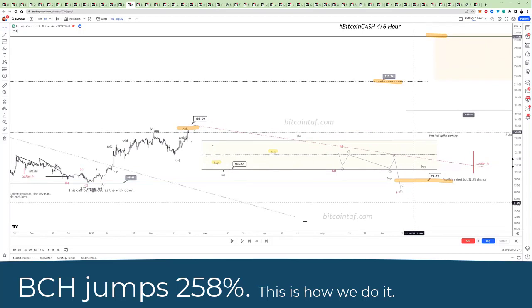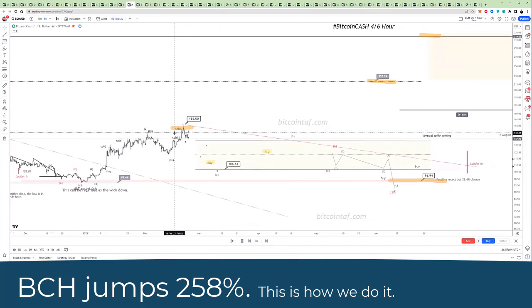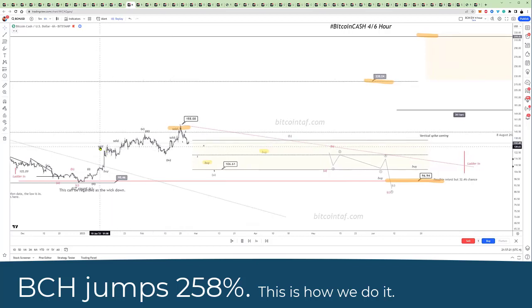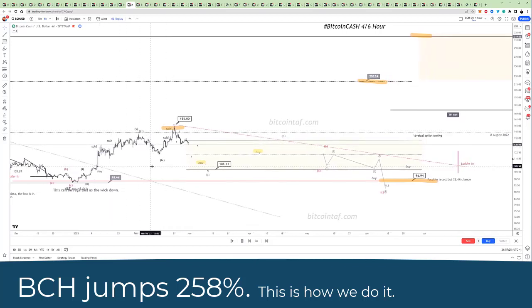Many of our members use that on a daily basis — we literally cannot trade without it. Here you can see right at the top we sold. We sold as we went up, and that's called your dollar average out, so you take your profit.